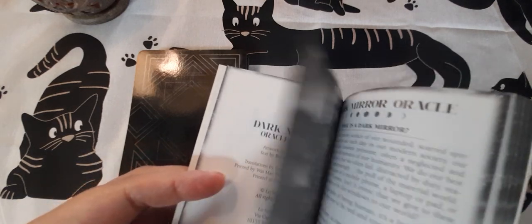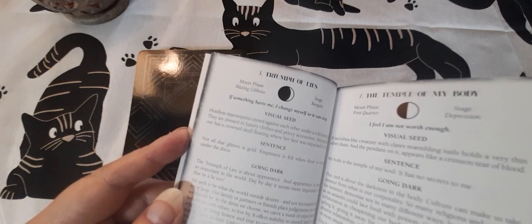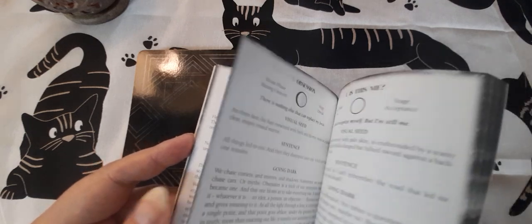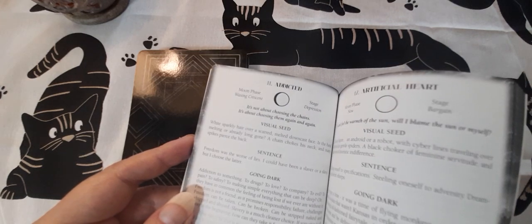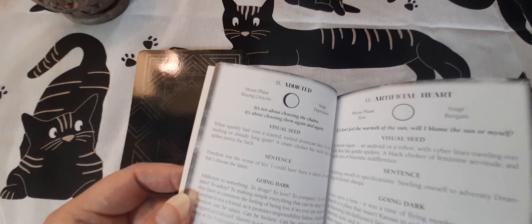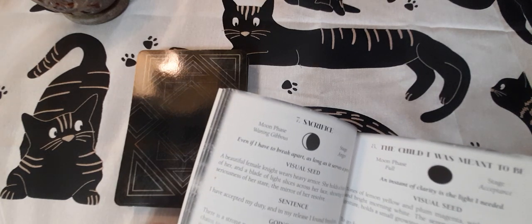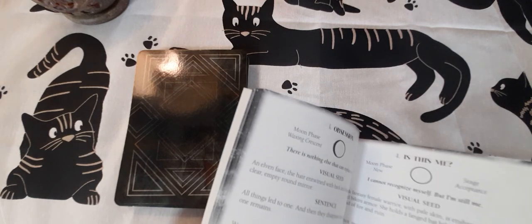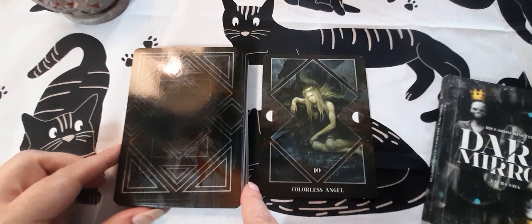This is a real deck of shadow work, and I think to get the most out of it, you need a fair degree of self-understanding and maybe even an understanding of psychology and processes of growth. This book takes you through the stages of grief and loss — stages of anger, acceptance, denial, bargaining, depression. So this takes you through quite a process. The cards themselves are quite dark.